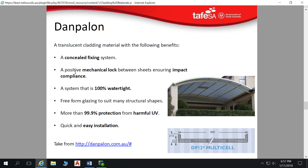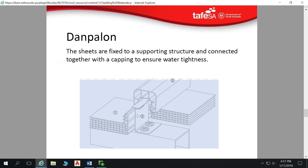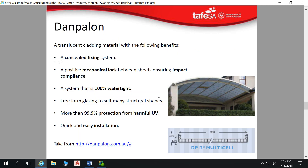Danpalon has a concealed fixing system. A positive mechanical lock between sheets ensures impact compliance — each sheet is essentially joined together. There are backward-facing barbs, and then the top clip clips onto those with barbs facing the corresponding direction, which locks all those sheets together and makes them work in concert. It works very well for impact resistance for walls. It's also 100% watertight and can be used for freeform glazing to suit many structural shapes — it can be curved.